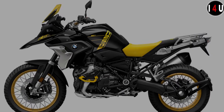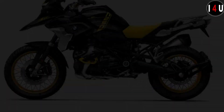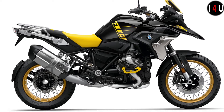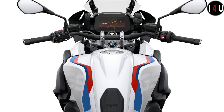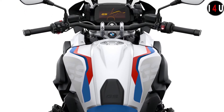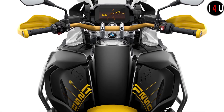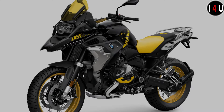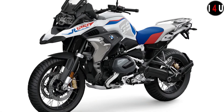The new BMW R1250 GS is the queen of the touring enduro, made for impossible routes, adverse conditions, and the most remote destinations. BMW has further optimized high standards for touring suitability and comfort — from driver assistance systems and lighting technology to advanced riding modes and a USB socket. With its powerful boxer engine and BMW ShiftCam, the R1250 GS Adventure offers everything you need to explore unknown places and reach any destination with ease.